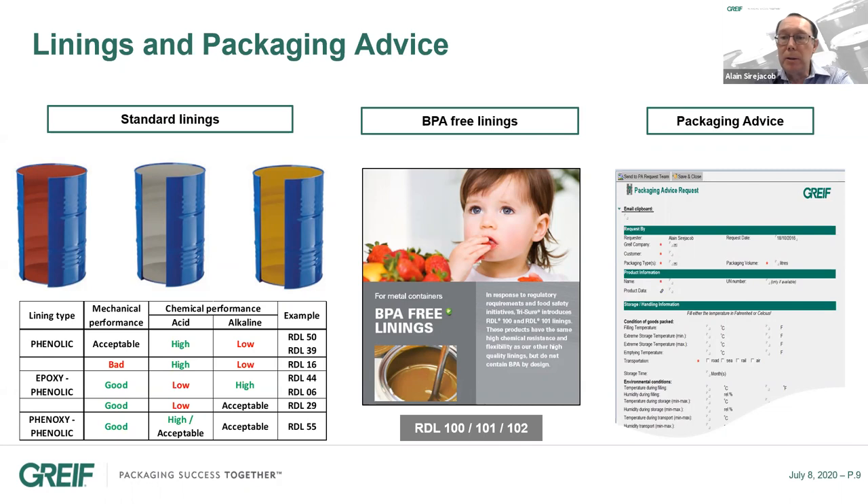To help our customers, we have developed what we call packaging advice — a questionnaire that our sales teams fill out with customers to define what product they want to fill, so our chemical engineers can advise which steel drum and which lining is most appropriate. This packaging advice is not only available for steel drums but also for any kind of industrial packaging that Greif can produce, including IBCs and plastic drums.